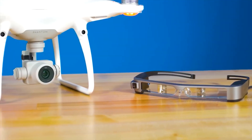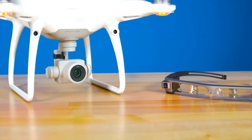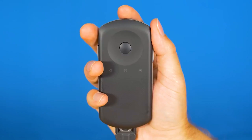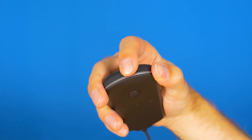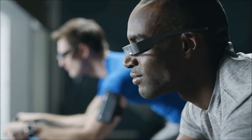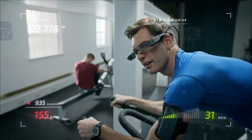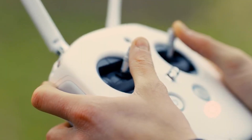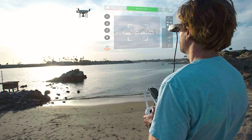The glasses are equipped with an OLED display that provides a resolution of 720p, giving you stunning visuals that are incredibly clear and crisp. This makes them ideal for viewing movies, playing games, or even conducting professional presentations.